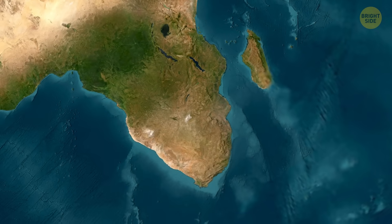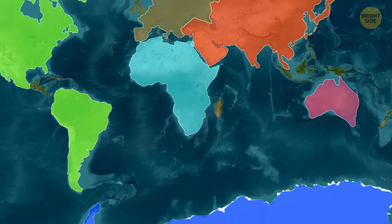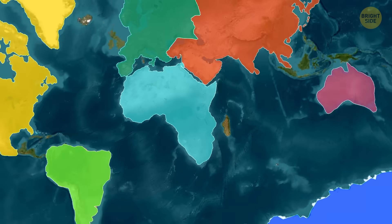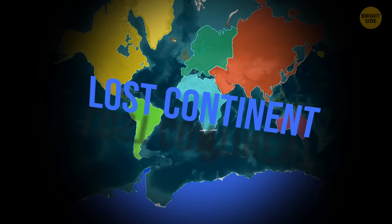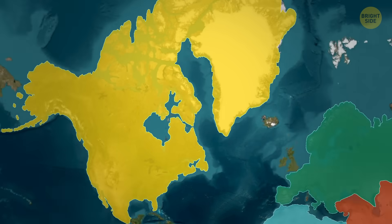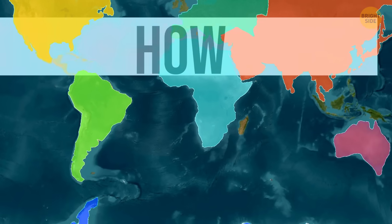Quick question: how many continents are there? Seven? Maybe five? There's no correct answer. According to different approaches, the range is between four to seven. But it might actually be as many as eight, because a lost continent has recently been found between Greenland and Canada. This new continent discovery could also potentially be the key to how microcontinents form.